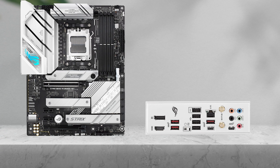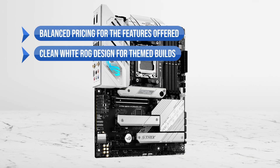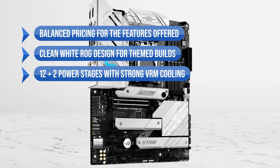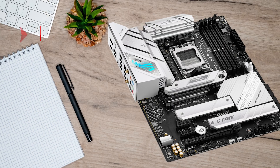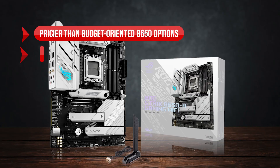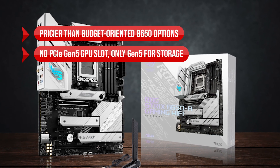To sum up, what I like is the balanced pricing for the features offered, the clean white ROG design for themed builds, and the 12+2 power stages with strong VRM cooling. On the downside, it's pricier than budget-oriented B650 options, and there is no PCIe Gen 5 GPU slot — only Gen 5 for storage.